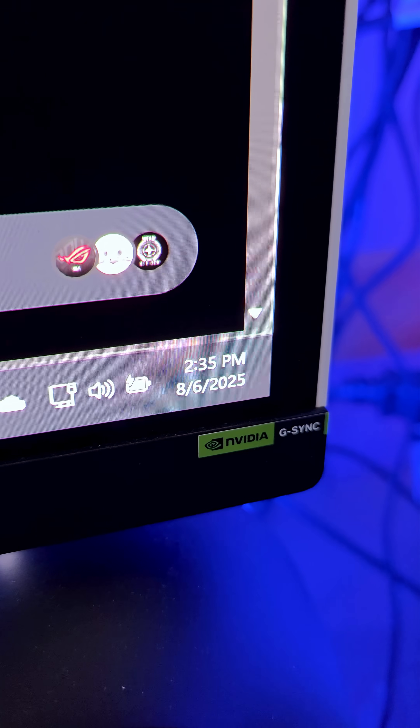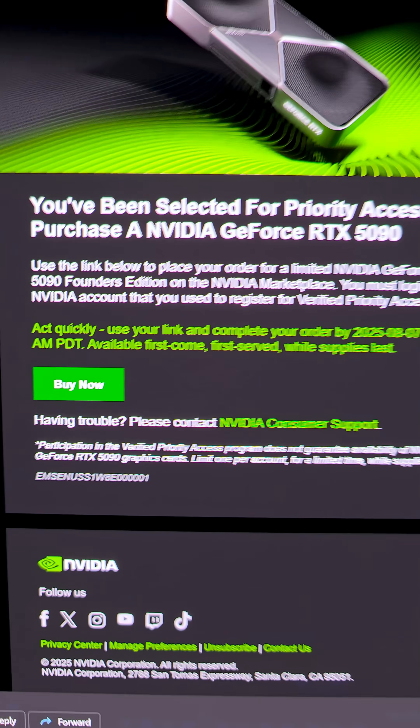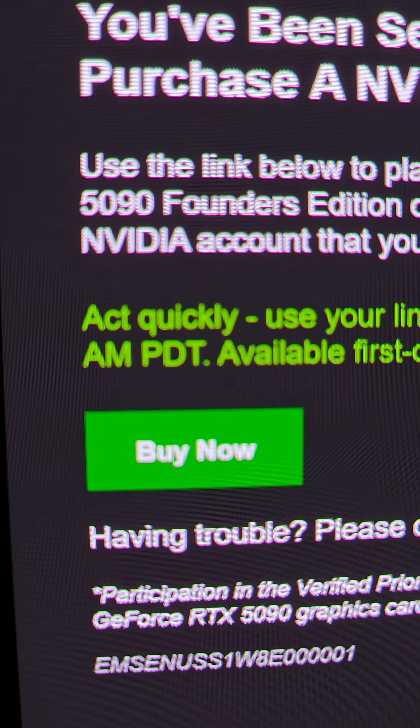The email came in at 12 p.m. Eastern today, and I have until tomorrow at 9 a.m. Pacific time — so noon Eastern — to hit the buy button.